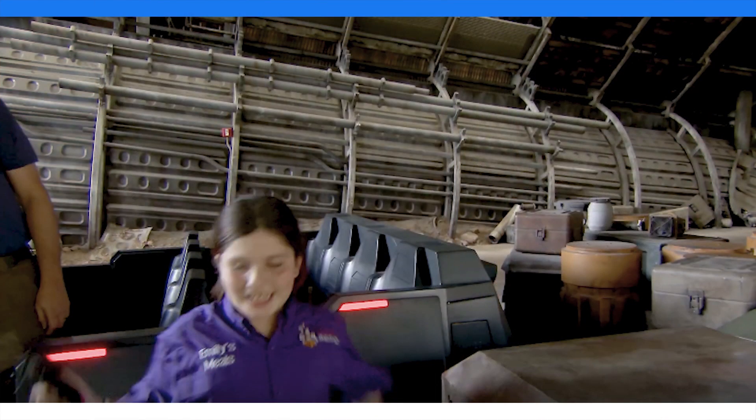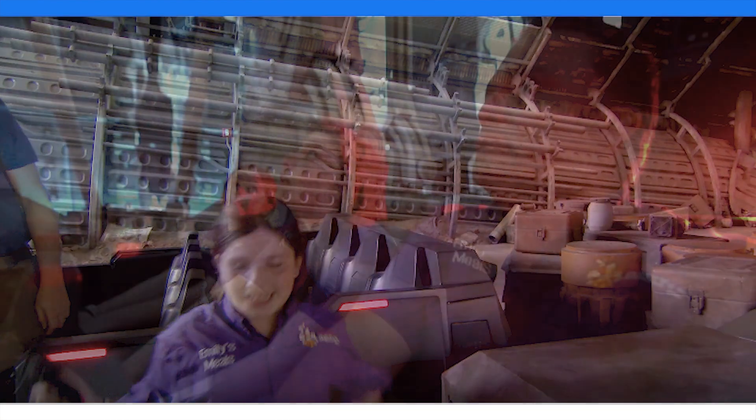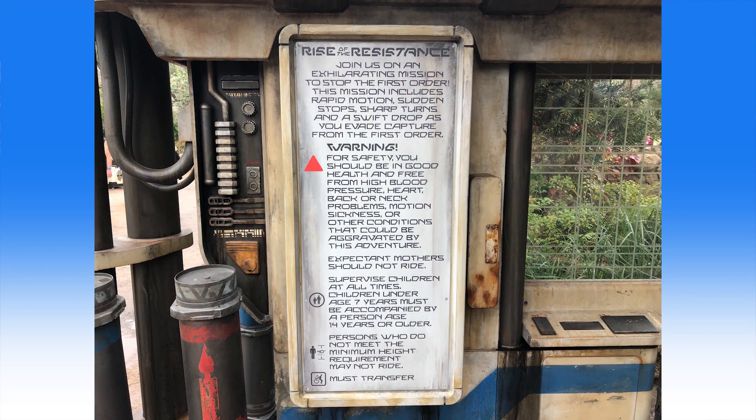Despite being in a trackless ride vehicle, guests will experience a drop towards the end of the attraction. The drop will simulate an escape pod blasting off, taking guests in their transport swiftly back down to the planet Batuu. We're not talking about a drop like the Tower of Terror, but at least most of the height of the fairly large show building. The sign indicates a minimum height requirement of 40 inches. Other trackless Disney attractions such as Mystic Manor and Ratatouille do not have this restriction since they don't feature a drop.